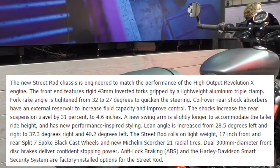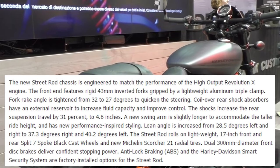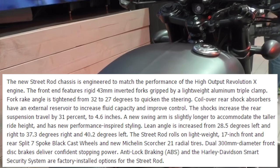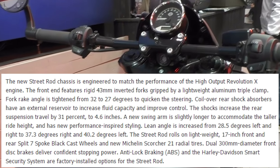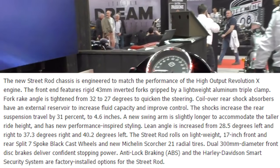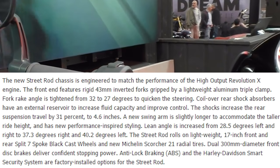The front end features rigid 43-millimeter inverted forks gripped by a lightweight aluminum triple clamp. Fork rake angle tightens from 32 to 27 degrees to quicken the steering. Coil-over rear shock absorbers have an external reservoir to increase fluid capacity and improve control. The shocks increase rear suspension travel by 31% to 4.6 inches.